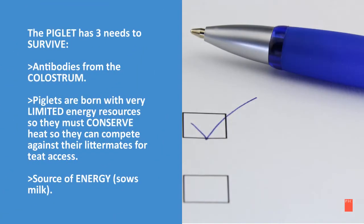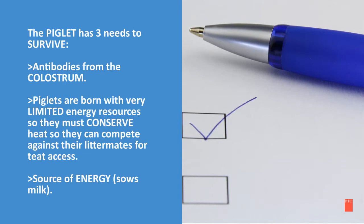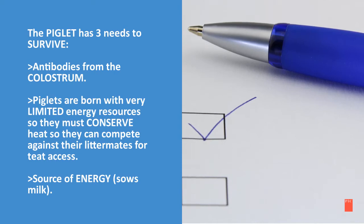A piglet has three needs to survive: antibodies from the colostrum, preferably from their own birth mother. Piglets are born with very limited energy resources, so they must conserve heat so that they can compete against their littermates for teat access. They also need a source of energy — the sow's milk.